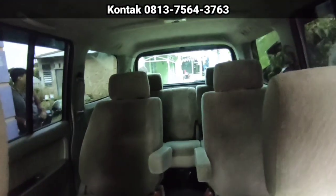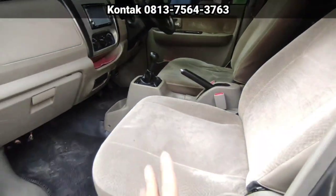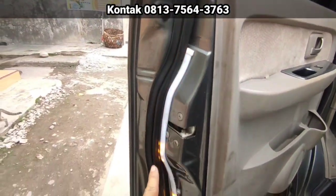Jok rapi ya. Joknya rapi. Warna krim. Tidak ada koyak. Bersih. Tapi kalau mau bersih lagi, salon lagi gak apa-apa. Tapi kalau ini sudah bersih. Ada lampu variasi nih, kalau malam kita buka pintu biar kelihatan dari belakang.